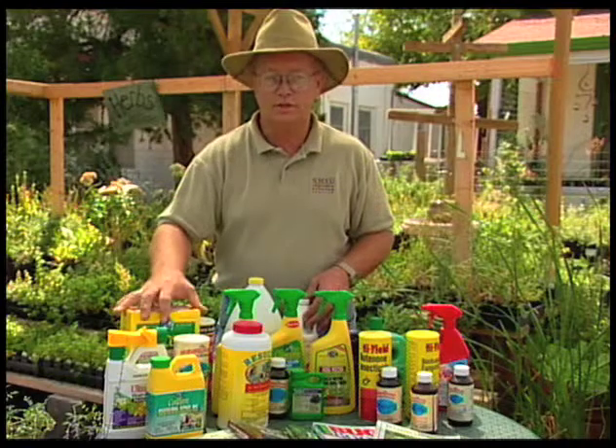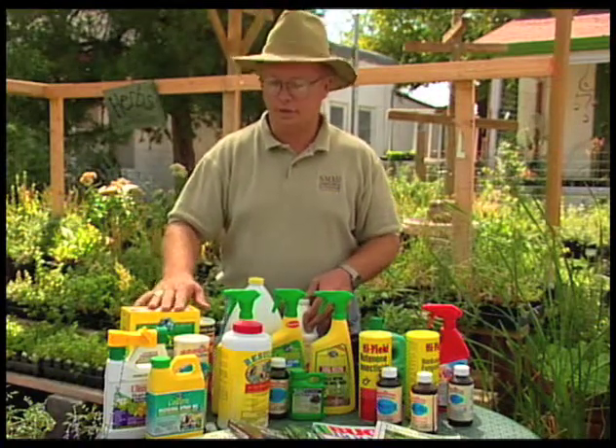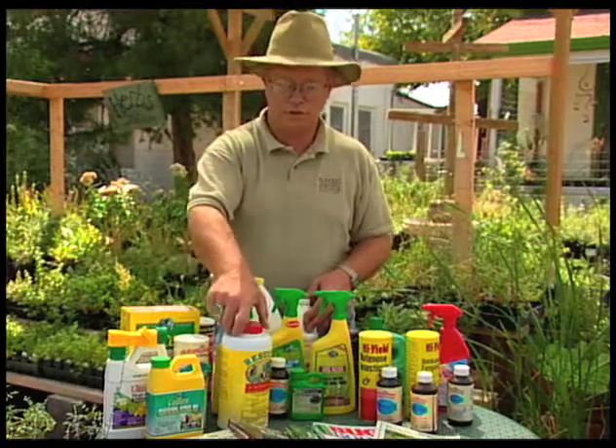It's fairly long-lasting as long as it isn't watered. If we get some heavy rain, this product may need to be renewed. So here are a couple that you can use.